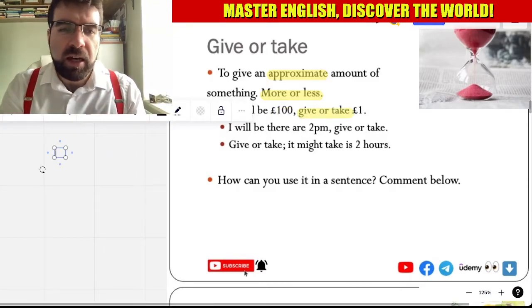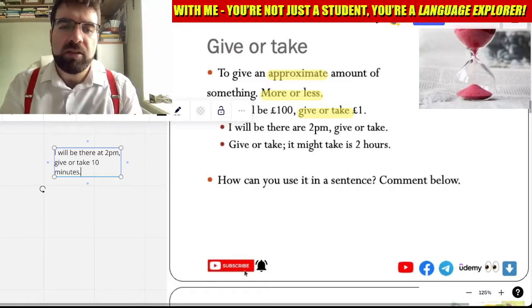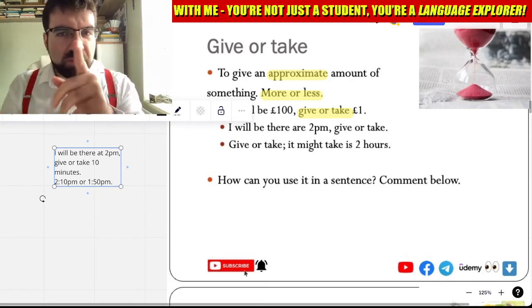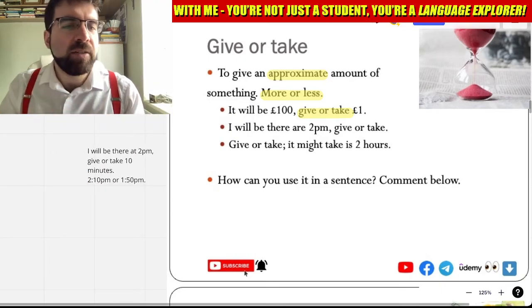I will be there at 2 p.m., give or take 10 minutes. So that means 2:10 p.m. or 1:50 p.m. Yeah, give or take — more or less. How cool is that? More or less. Give or take.